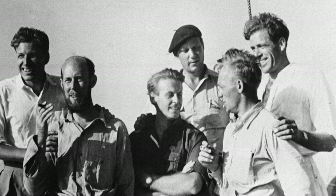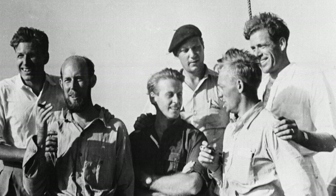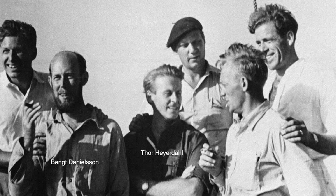On this picture, you can see the whole crew. I hope I pronounced them right: Knut Oakland, Bank Danielsen, Tor Heyerdahl, Eric Hasselberg, Torstein Rabi, and Herman Watzinger.